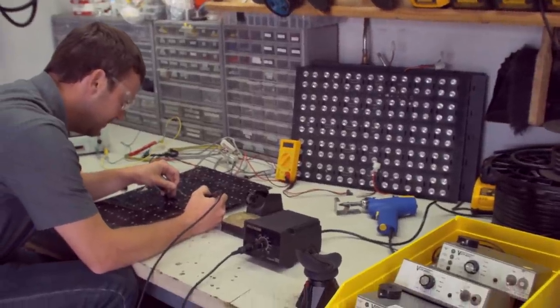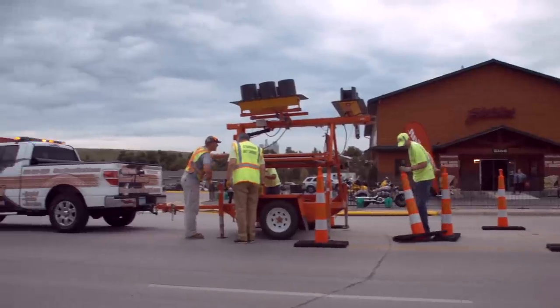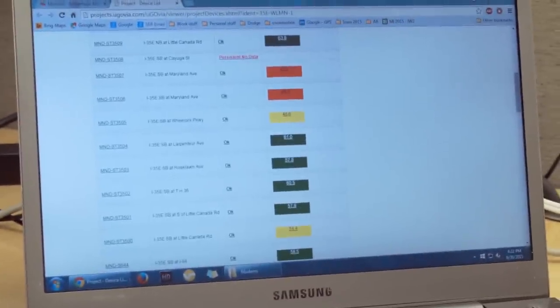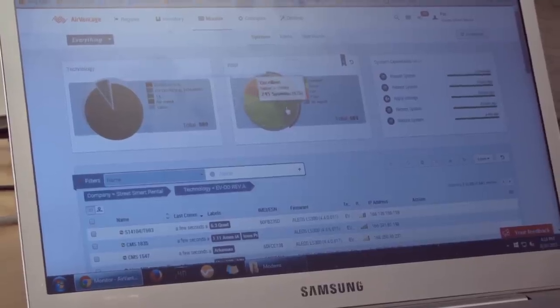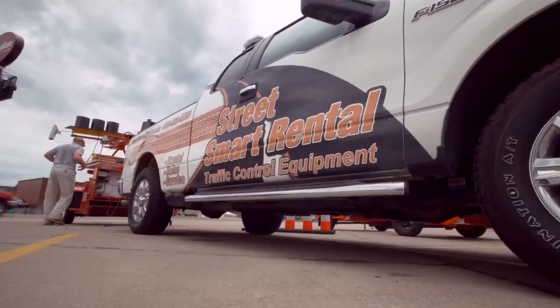StreetSmart has always had a focus on technology and innovation. With our nationwide fleet of equipment, all of that equipment is up-to-date NTCIP standard. All of it is modem-based so that we can track it, monitor it, GPS tracking, battery monitoring. And we have a team of service technicians here that are focused solely on the technology end of the equipment rentals. It's the technology and innovation within our company that has set us apart from other competitors in the industry.